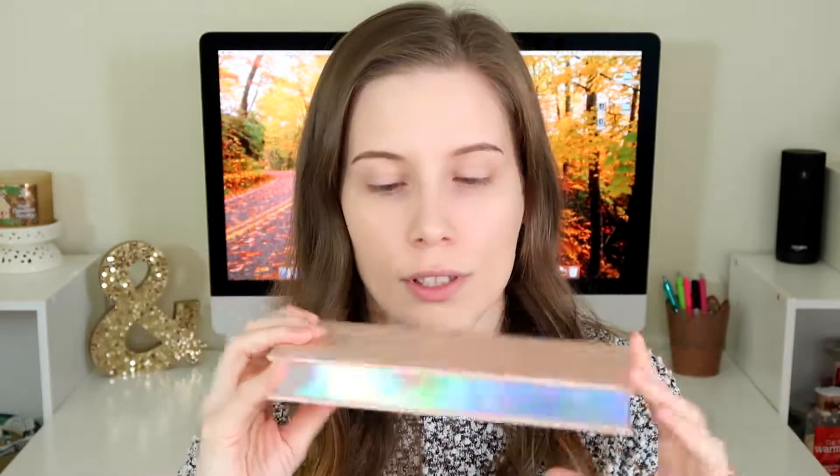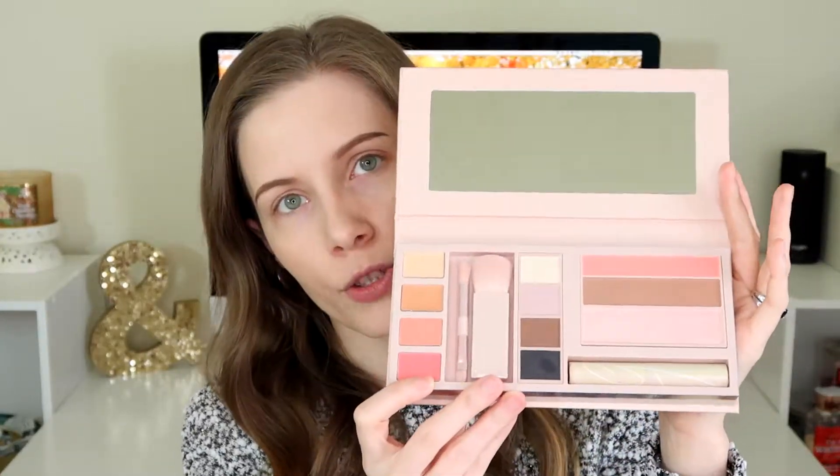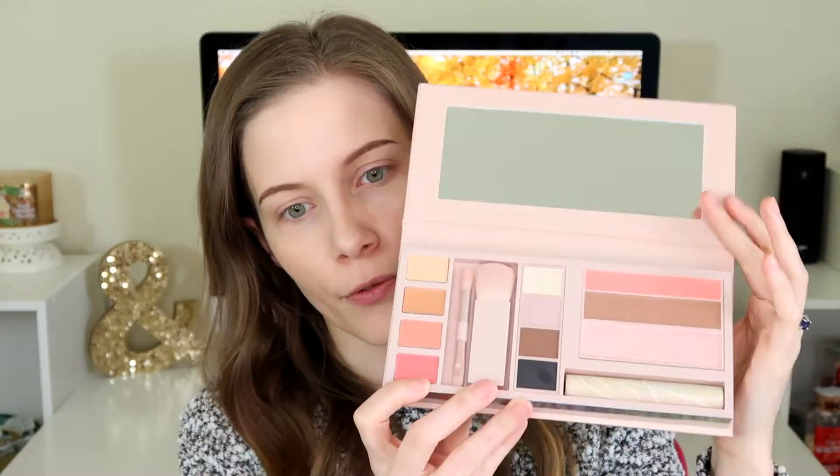First up is the Jet Setter palette. The packaging is gorgeous — I love the outer sleeve. The palette itself is a nice pale pink color, it's really cute. It's a very hefty palette; it feels fairly sturdy and you have this really pretty hollow ribbon effect on the outside edges, and the wording is hollow too. It's really cute.